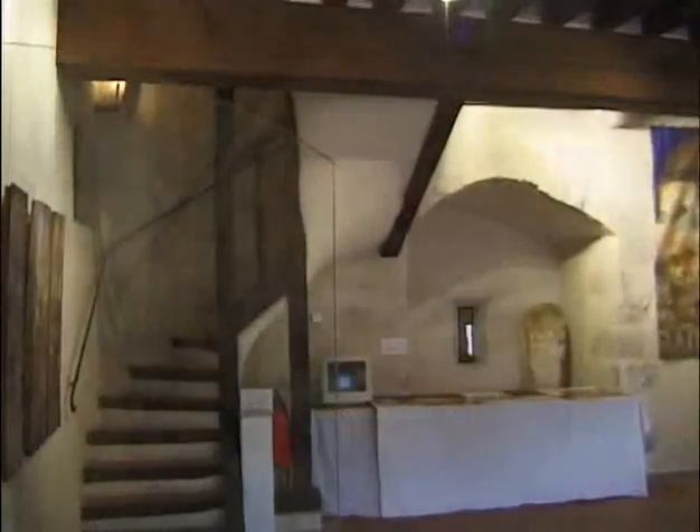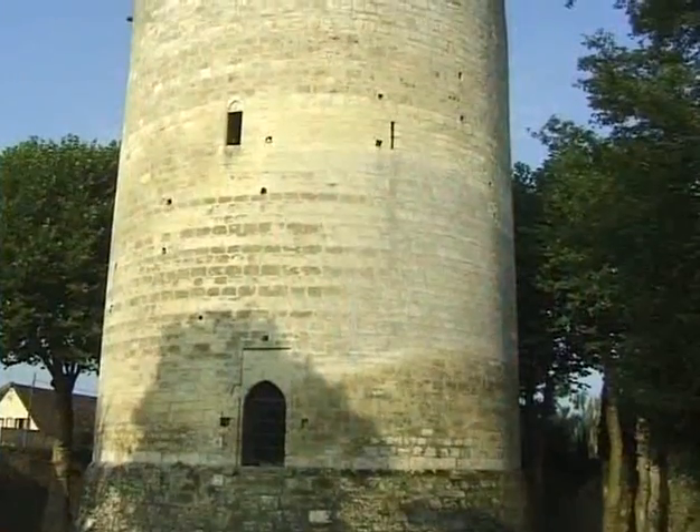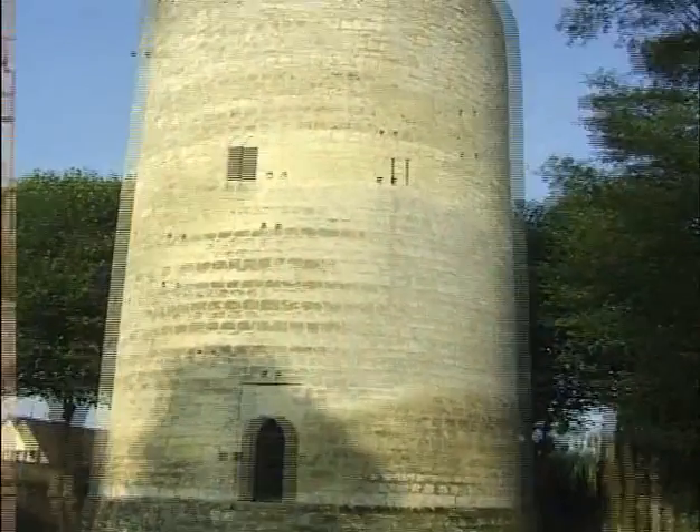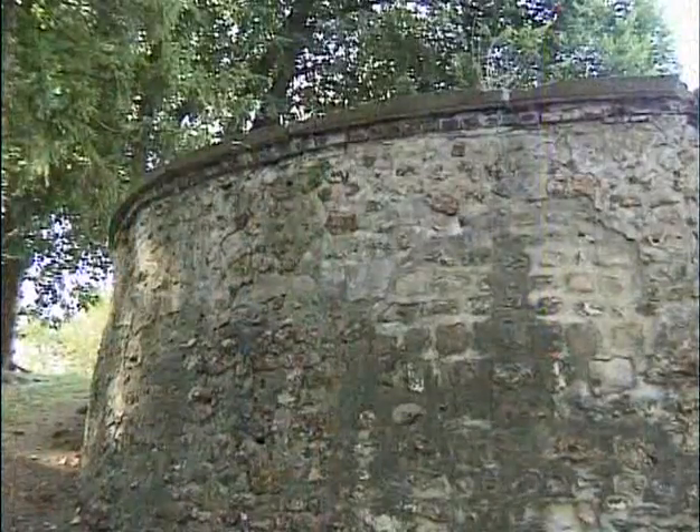Le second palier, par un escalier très rustique et sinueux, en tomettes et bois, mène à une nouvelle salle d'exposition. Si Louis VII a édifié les remparts de la ville, c'est son fils Philippe Auguste qui fit édifier ce donjon dans les années 1200. Nous suivons sur ce plan la partie des remparts qui ont été démolis dans le parc de la mairie.